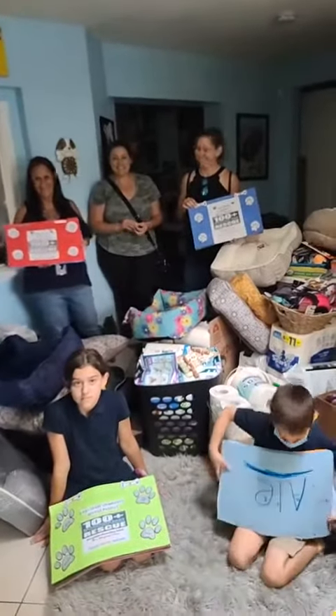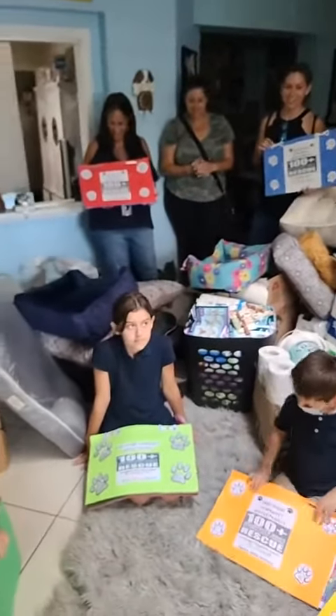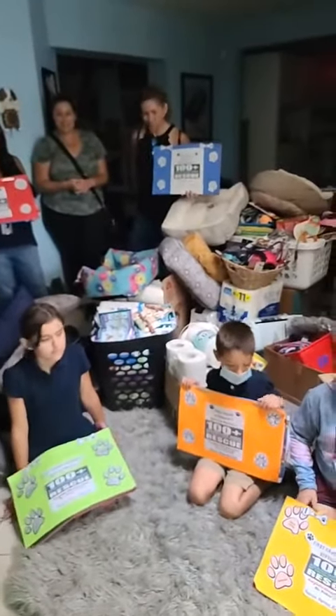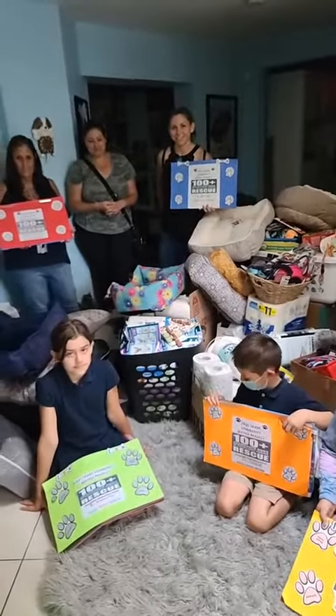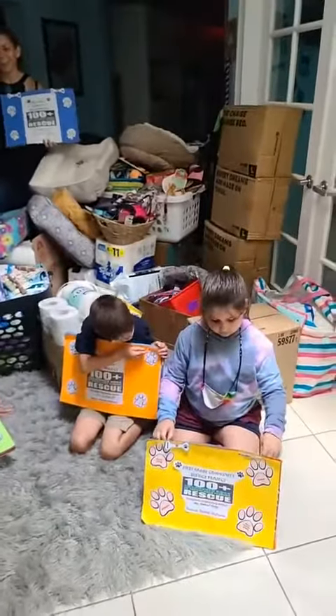How awesome is this, guys? It's amazing, isn't it? Yes, it is. All right, this is Tiffany, Rescue House One. Again, thank you to Everglades Elementary School in Weston and the first grade class. Amazing. 100 Plus Abandoned Dogs of Everglades, Florida. Say bye, guys. Bye.